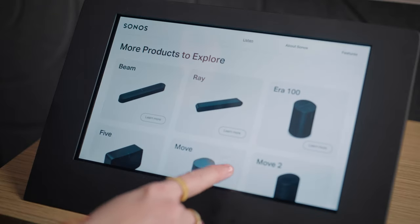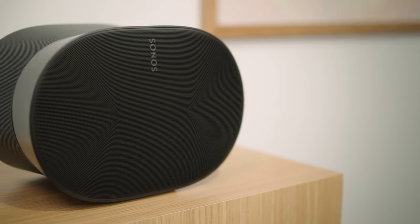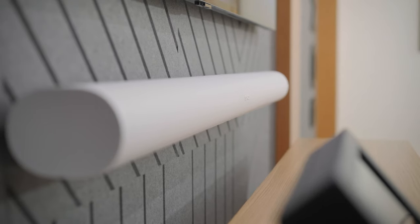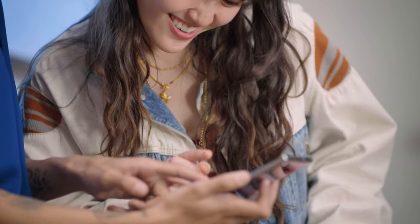The beauty of Sonos is that you can start small and expand your system over time. With just one speaker, you can enjoy rich sound in a single room, and then add additional speakers to bring the experience anywhere you want to listen — all controlled through the Sonos app.